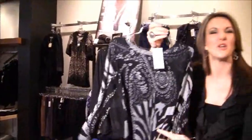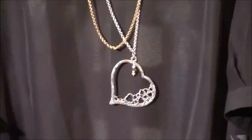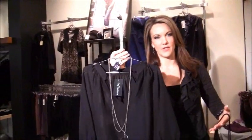That animal print is still popular but more subdued — not out there. And then we've got a sheer look, which is fun paired with some really great jewelry, but obviously you're going to wear something under it. You could go with a basic black bra or a black cami, depending on how risque you want to be.